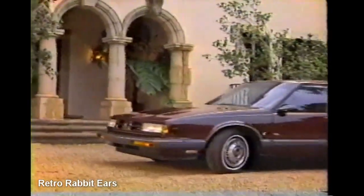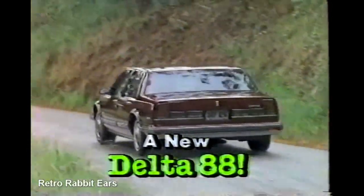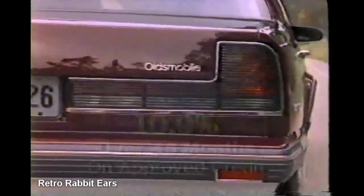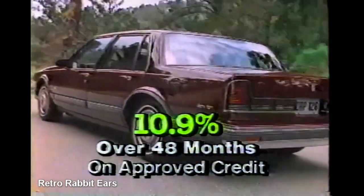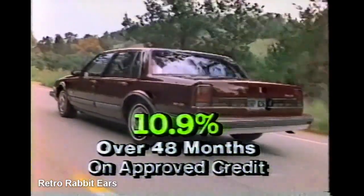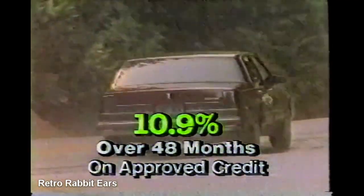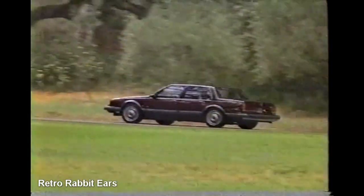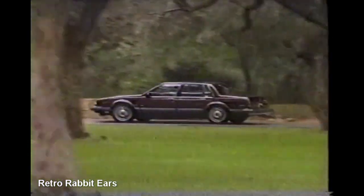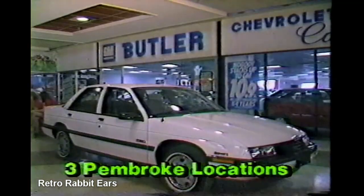What's the most comfortable way to motor through the '90s? Behind the wheel of a new Delta 88 from Butler Chevrolet Cadillac — a classic car that just keeps getting better. Especially when you can get a new Delta 88 right now at 10.9% over 48 months on approved credit. Drive the car that fits you like a glove. Delta 88 from Butler Chevrolet Cadillac. Butler — feel the acceleration. Butler Chevrolet, with three area locations.